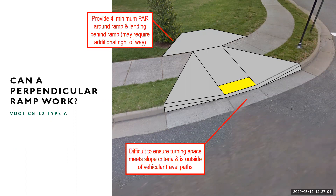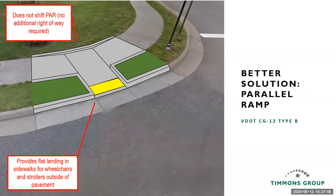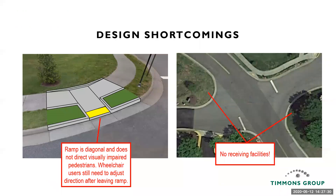One of the more common retrofits that is permissible is a Type B or parallel ramp. This maintains the pedestrian access route without additional right-of-way by ramping down along the sidewalk and providing a flat landing in the middle. A wheelchair user can reorient themselves in that flat landing and then head along the street. However, this ramp still isn't ideal — it doesn't directionalize pedestrians. If you're visually impaired, it doesn't help you head in the right direction; it actually sends you out into the intersection. The right image shows the aerial view of this ramp — it's essentially a ramp to nowhere, not particularly helpful because it doesn't connect to any receiving curb ramps.